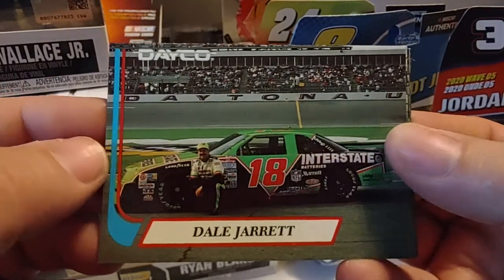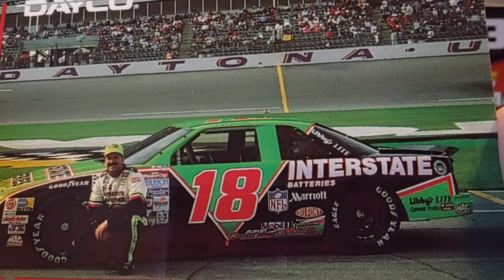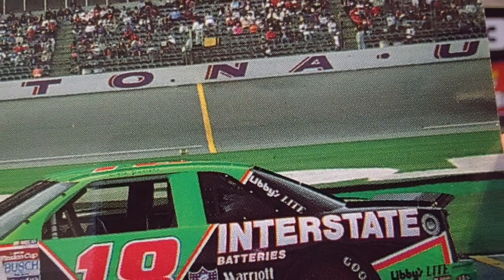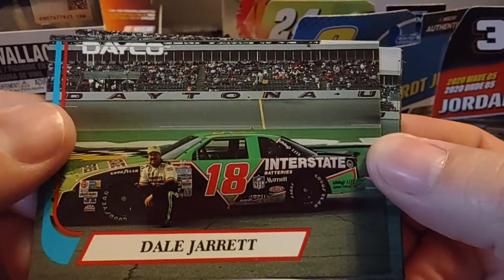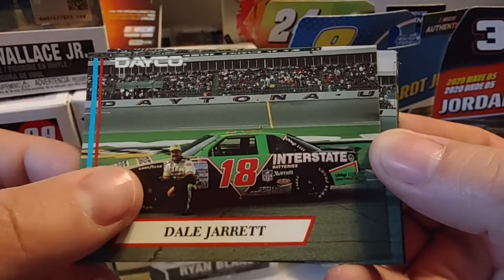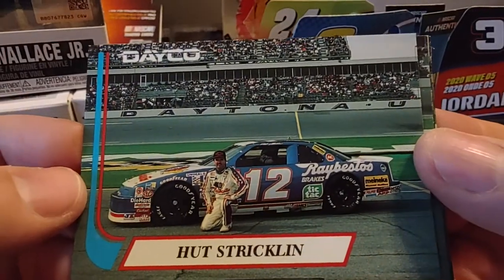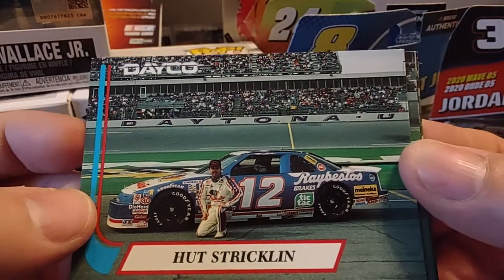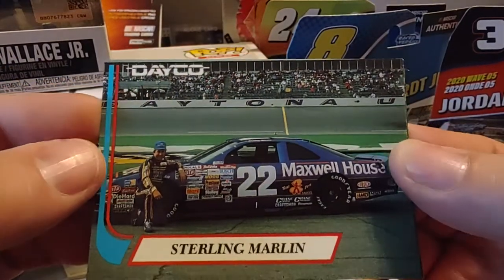Dale Jarrett — this was his debut race in 1992. You see the NFL logo, Marriott Hotels, and Interstate, who is still with the team in an associate role. Coach Gibbs had just recently left the NFL and would retire a couple years later. Hut Strickland driving for Bobby Allison — always liked this car, always thought it was a sharp-looking car. In 1992, they switched to Chevy and then later to Ford after they lost their Buick factory support after Buick withdrew.